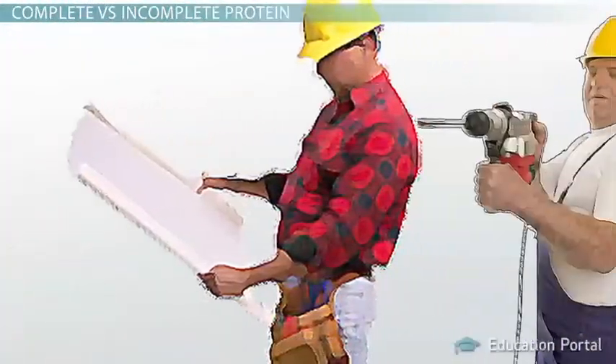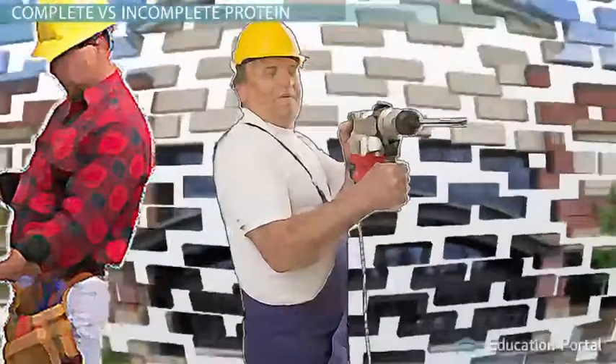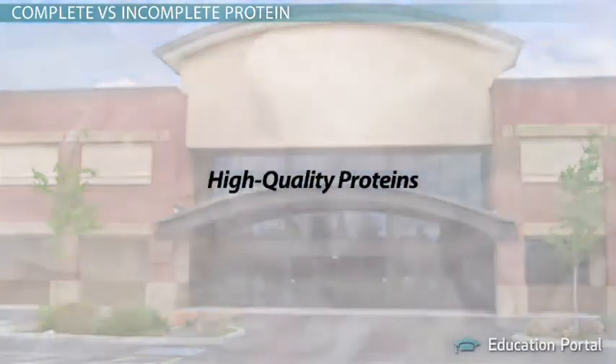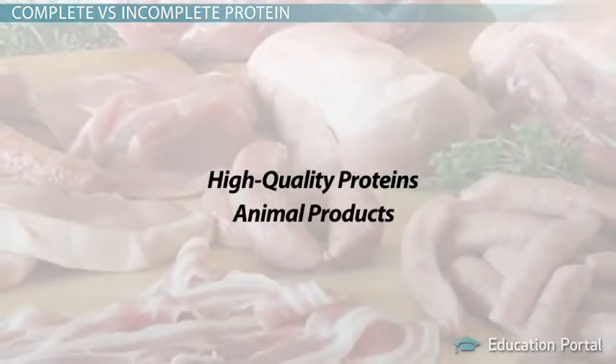This breakdown and buildup happens in the same way that a builder might remove bricks from a demolished building and use them to build a new structure. Most high-quality proteins come from animal products.